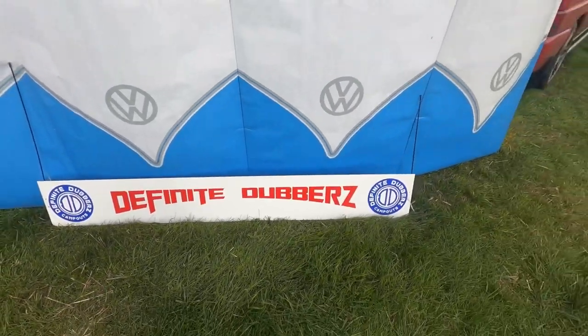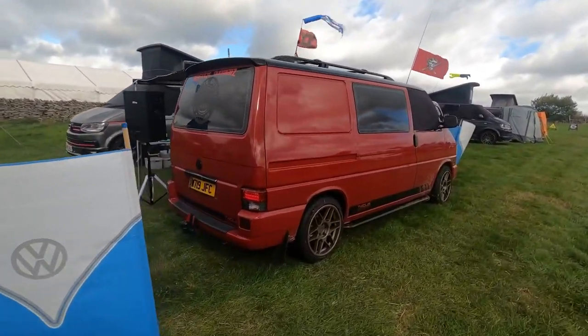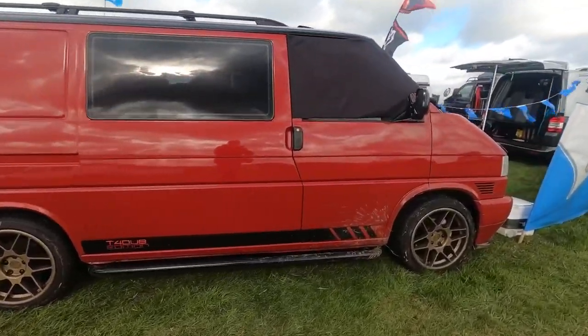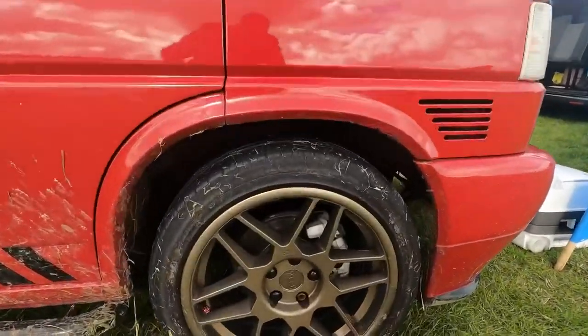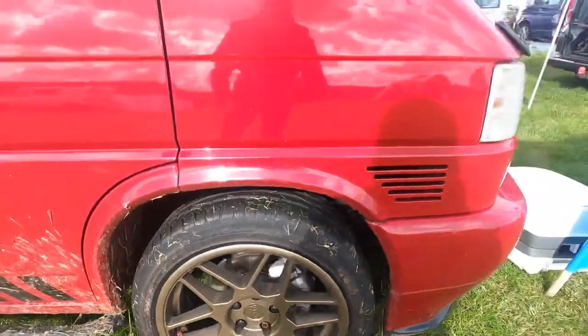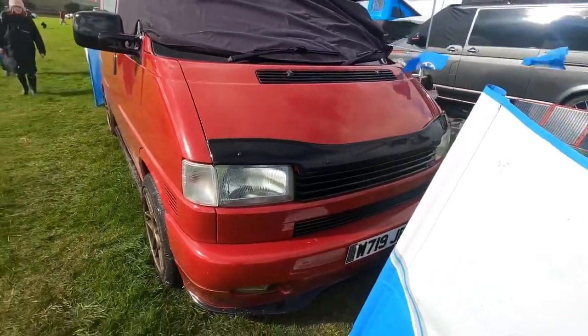The Dubs have brought a few transporters. Got a lovely looking T4 — look at the alloys on that, 3SDMs — great looking front end.